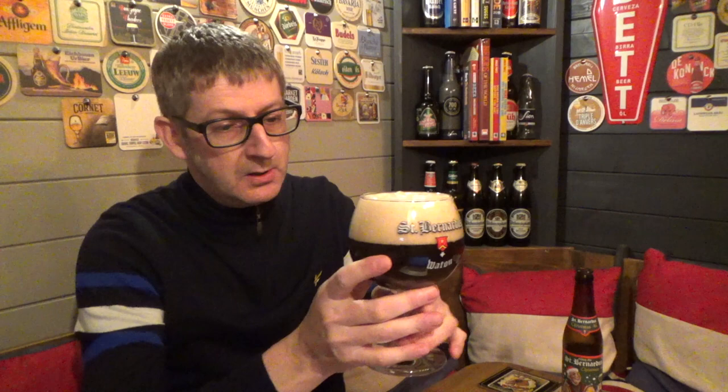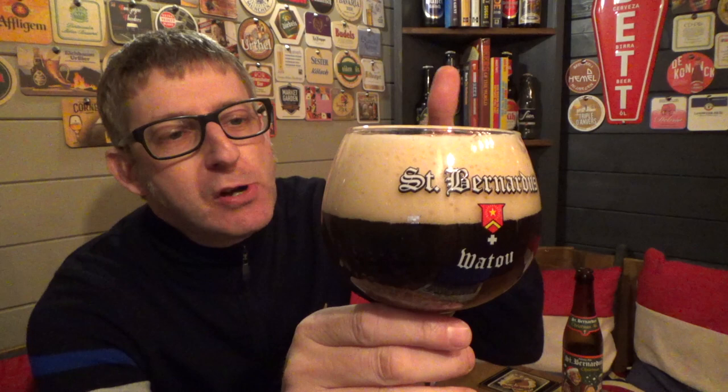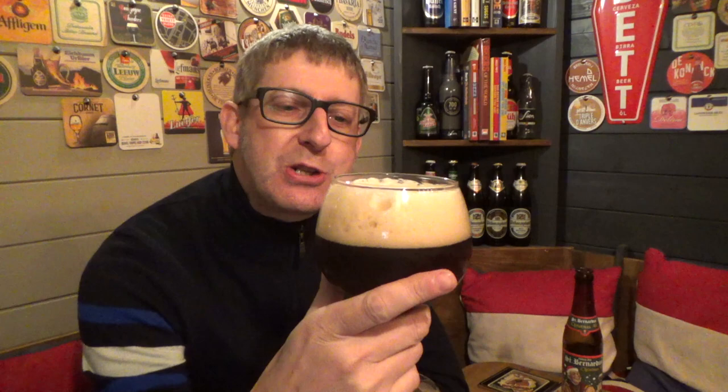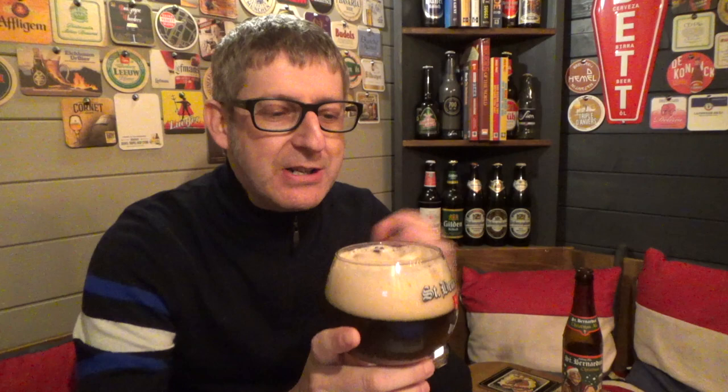There we go. It's a real dark brown, ruby red in colour, with a nice three-finger off-white, sort of caramel-like foam head. One thing I've noticed about this head — the size of the carbonation. Usually a beer has what I call a tighter head with lots of little tiny bubbles, but this one has big bubbles. It looks a bit like Swiss cheese, which is different. It's just the way the carbonation is in this beer.